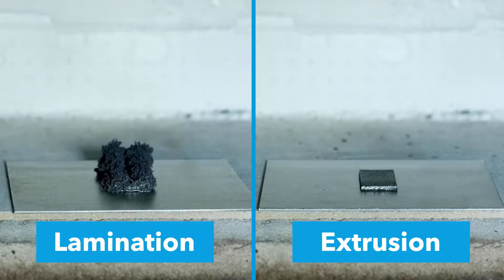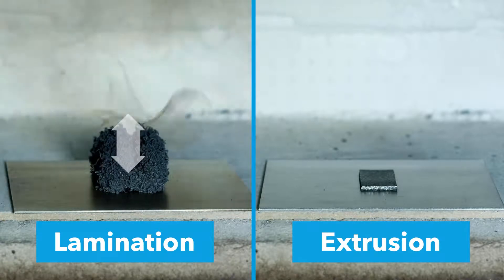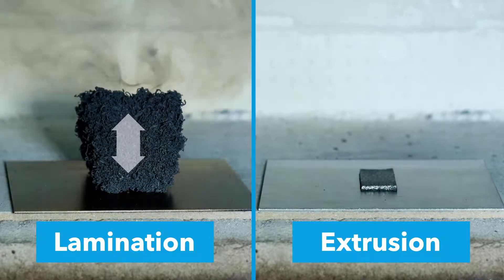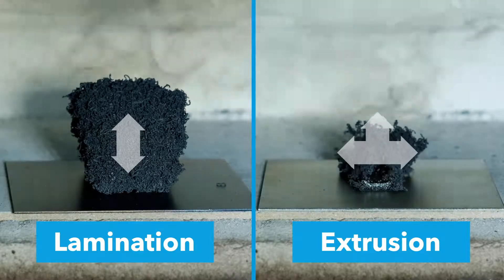On the left you see a two-dimensional expansion of one of our laminate materials. It creates a lot of pressure and initially expands upwards. On the right side you see one of our extrusion materials. It expands in all directions.